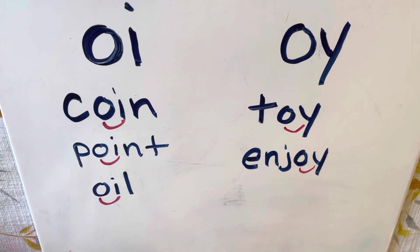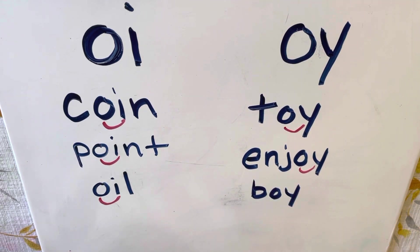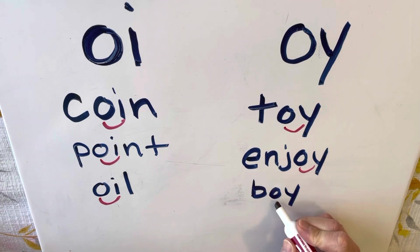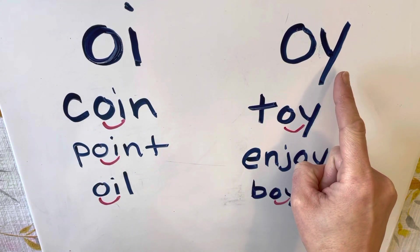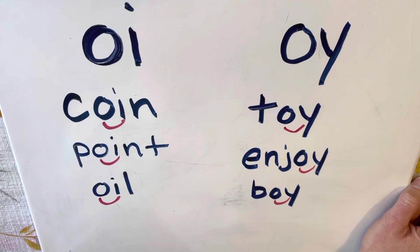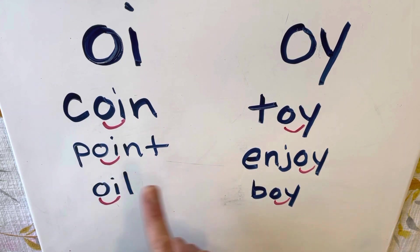Our last example is 'boy.' In the word 'boy,' we have an O-Y, and O-Y goes 'oi.' So again, the first two diphthongs we went over are O-I and O-Y. O-I and O-Y make the 'oi' sound in words like coin, toy, point, enjoy, oil, and boy.